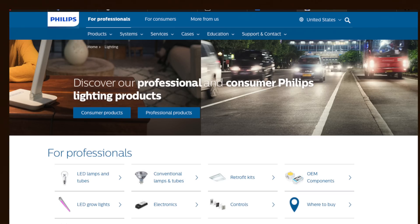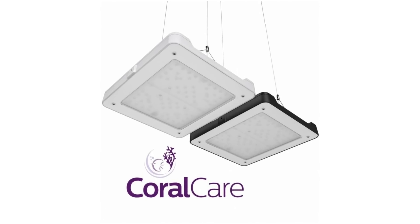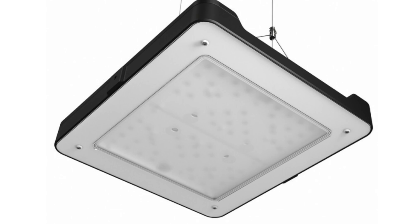Philips, a leading lighting manufacturer in other industries, refined their Coral Care light in 2020 with a generation 2 model. The Philips Coral Care also uses a panel design to produce a flatter, more even light similar to T5 bulbs.